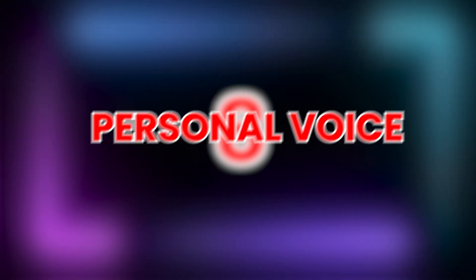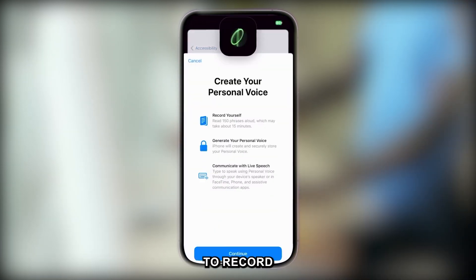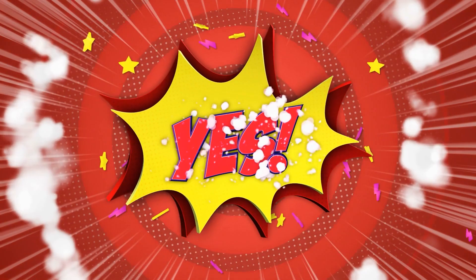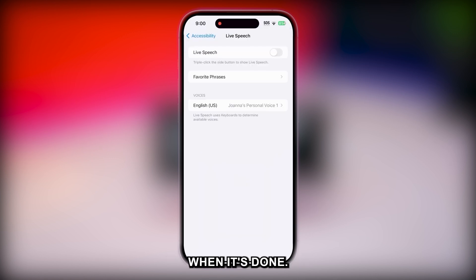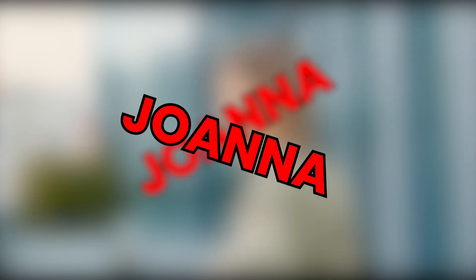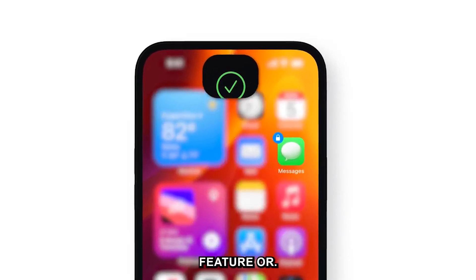Tip 8: Personal Voice. This is primarily an accessibility feature for those at risk of losing their ability to speak, to create a synthesized version of your voice. Go to Settings > Accessibility > Personal Voice, and you'll be asked to record your voice by reading 150 randomized text prompts. After that, the phone needs to be plugged in and locked so it can process the info — basically it needs to happen overnight. When done, enable Live Speech in Settings, triple-click the side button, and type whatever you'd like said out loud. Apple has built in privacy features: it uses on-device machine learning so it isn't sent to Apple's servers, and you need Face ID to create or access it.